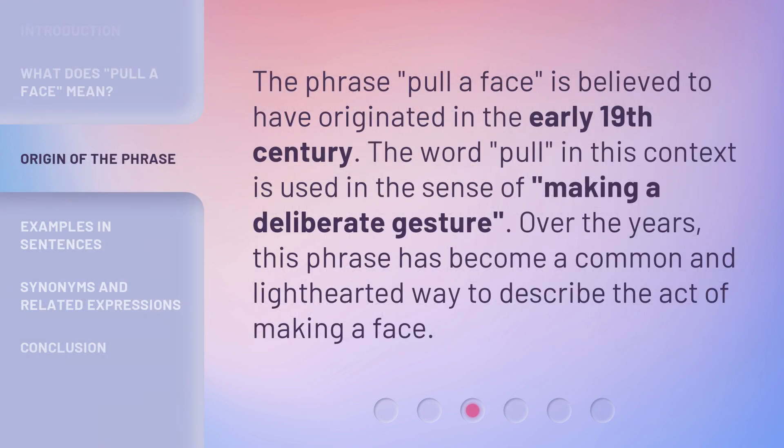The phrase 'pull a face' is believed to have originated in the early 19th century. The word 'pull' in this context is used in the sense of making a deliberate gesture. Over the years, this phrase has become a common and light-hearted way to describe the act of making a face.